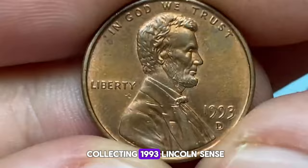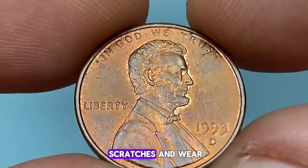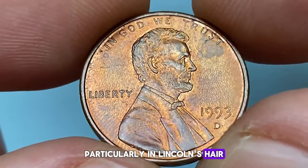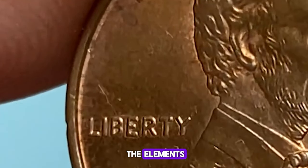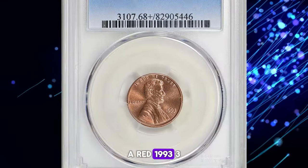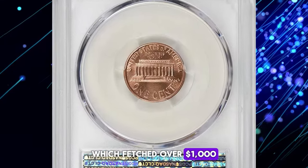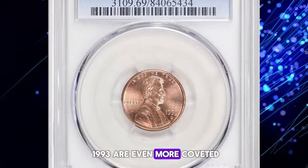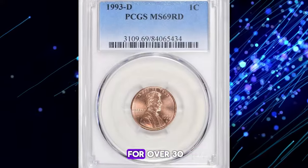When it comes to collecting 1993 Lincoln cents, condition is key. Pristine coins, free from scratches and wear, are highly sought after. Look for coins with sharp details, particularly in Lincoln's hair and the Lincoln Memorial on the reverse. Full red color, indicating minimal exposure to the elements, significantly boosts the value of these cents. For example, a red 1993 specimen graded MS68 Plus by PCGS fetched over $1,000 at a Great Collections auction. Denver-struck pennies from 1993 are even more coveted in higher grades like MS69 — a superb gem in this grade recently sold for over $3,300, also at Great Collections.